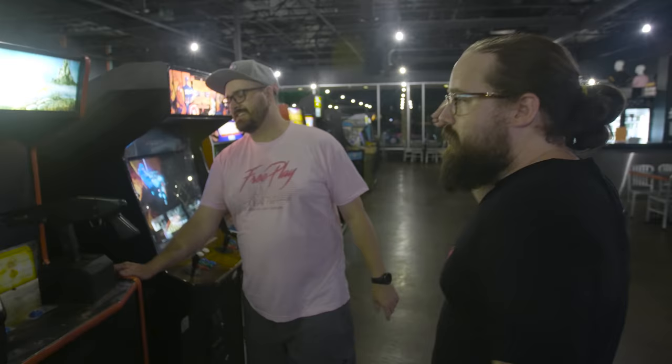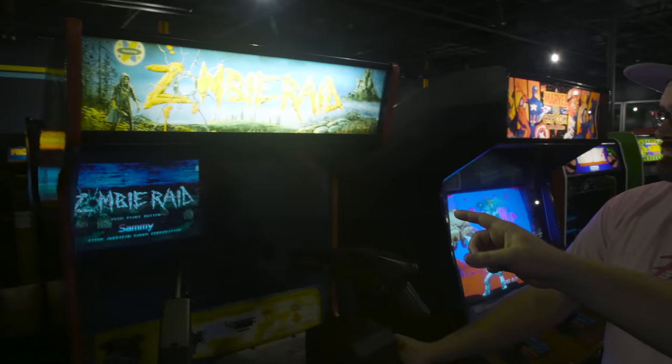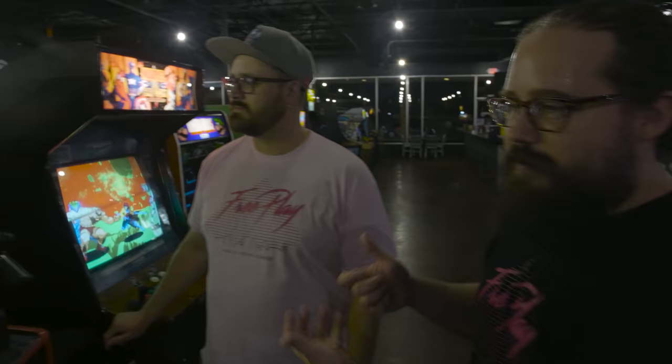Zombie Raid — we played it at Let's Play and we loved it so much we had to buy one. Now we actually have two in rotation with two different art sets. This is version one; the other art set is available at FreePlay Arlington. Really cool game — force feedback, shotgunning zombies. Awesome.